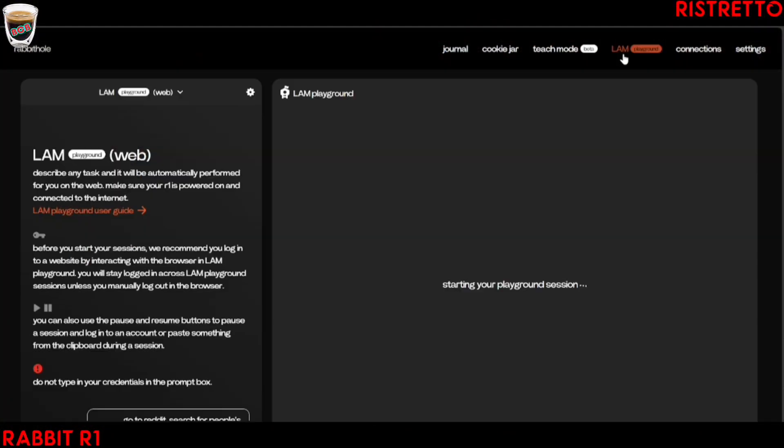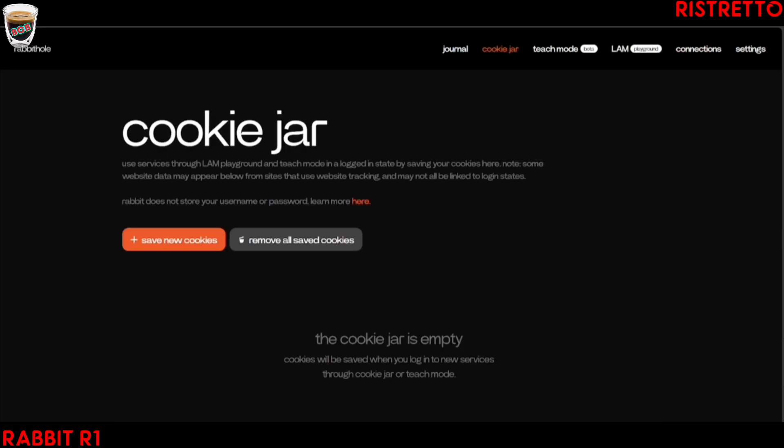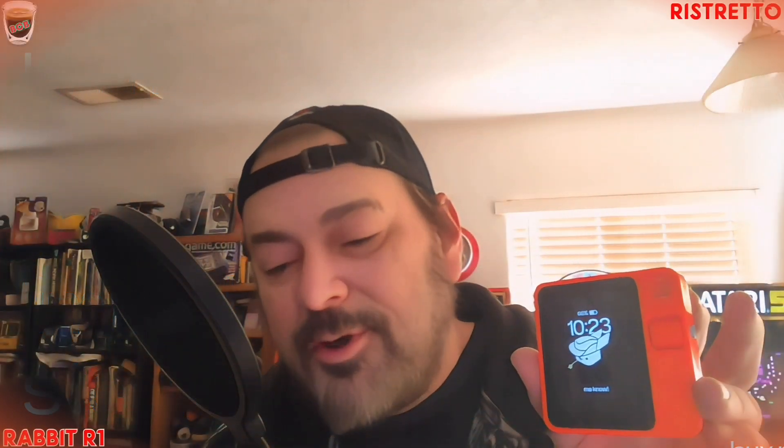There's actually a teach mode where you can teach it additional things. There are connections you can make between music, ride sharing, and food, just to start. Rabbit can also order food for you, and you can have it order an Uber for you — you just tie those accounts up to it. There are just a few connected right now, but over time they're hoping to connect more as well.